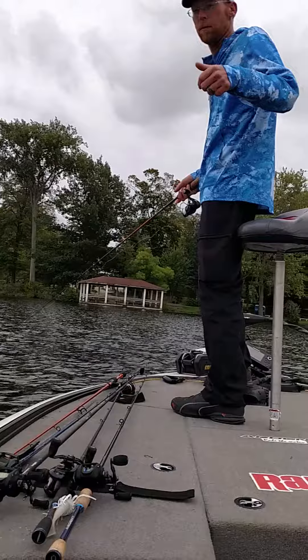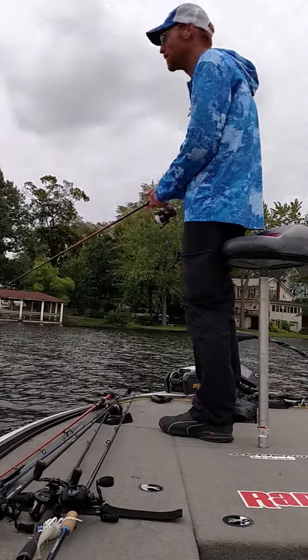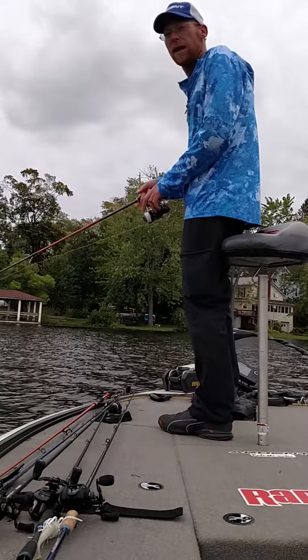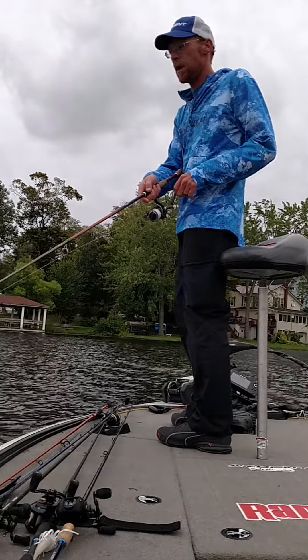Tom Skidmore here with Ardent Reels and Rods and Rapala Pro Staff. Until next time, we'll see ya. Next video will be educational.